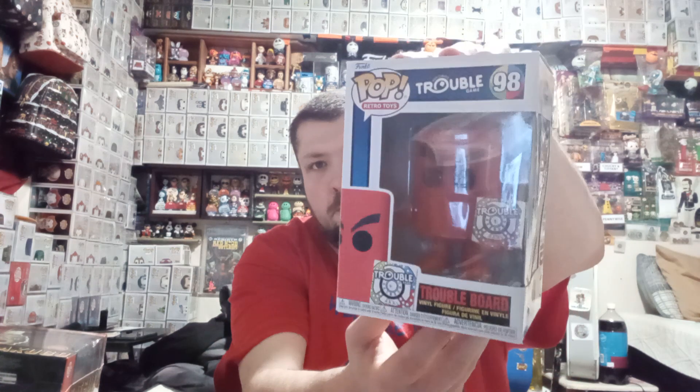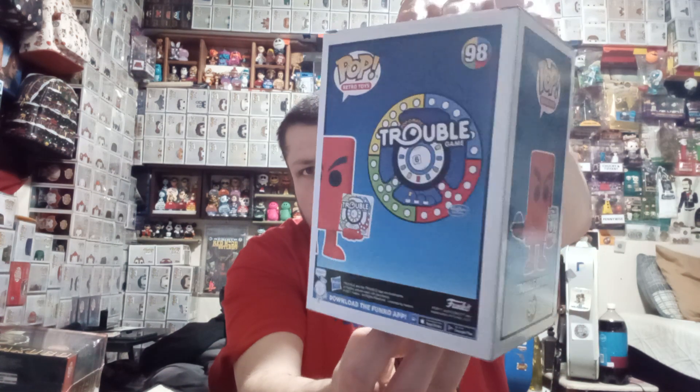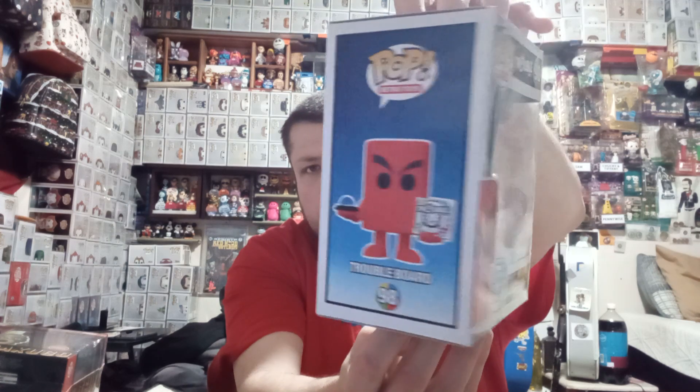And then we have the Trouble Board game piece holding the game. I loved playing this game as a kid.